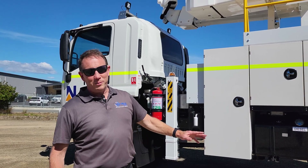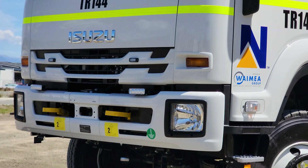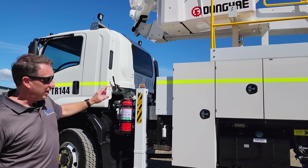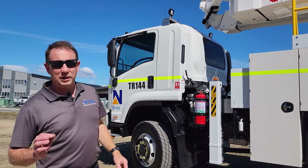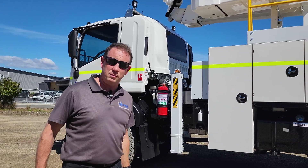Okay, first up, you'll notice how shiny it is. It's got a very special coating all over the chassis, boom, and cab, which is called a ballistic coating. And that's to protect it against the harsh sulphur environment in the mine.